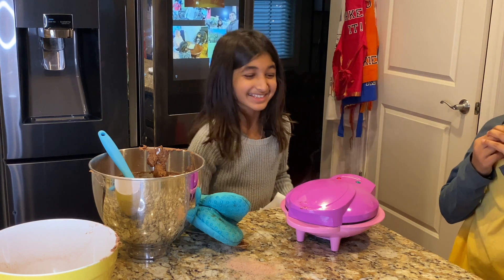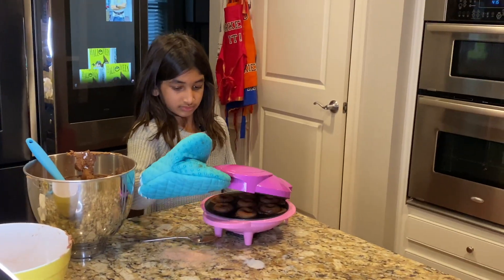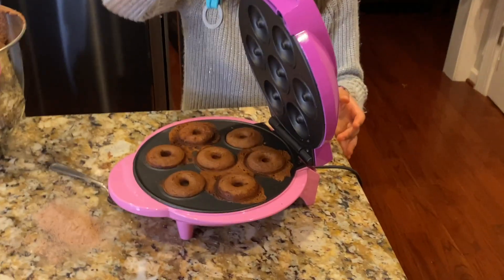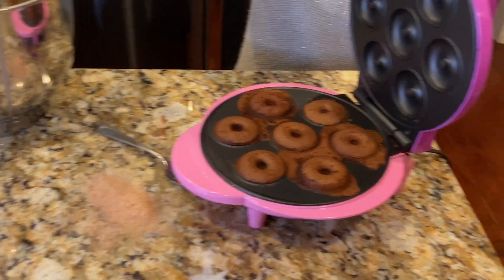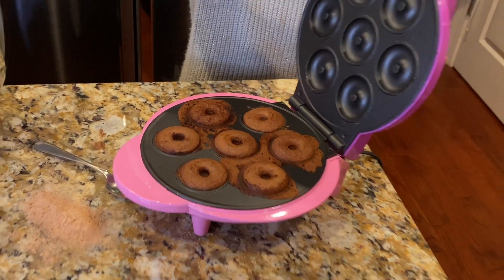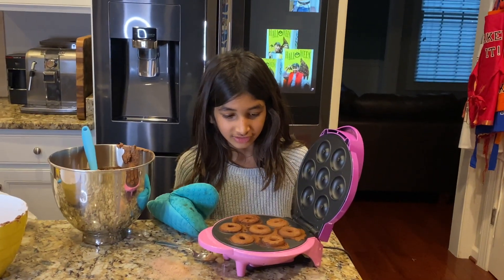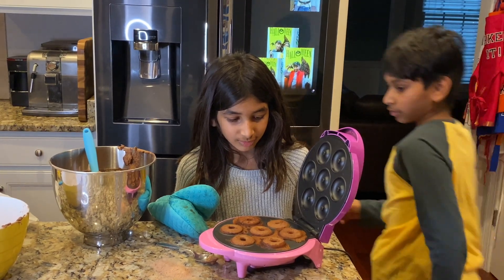Do you see that steam? That's actually kind of impressive. I want to see how these are — they look good. Let me see... you know what, let's cook them a bit more.